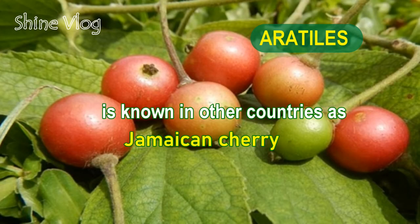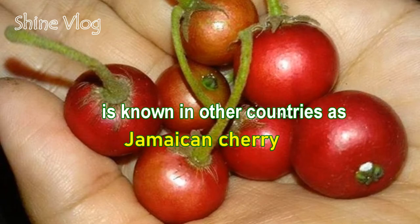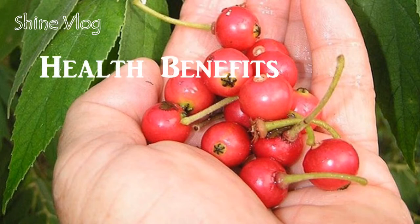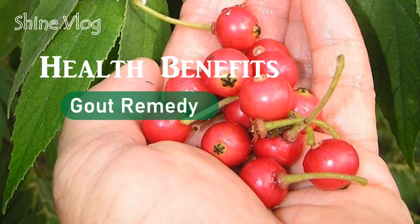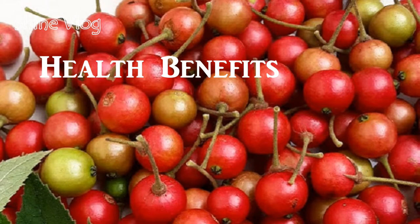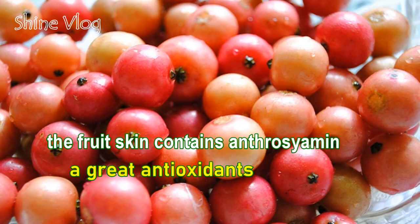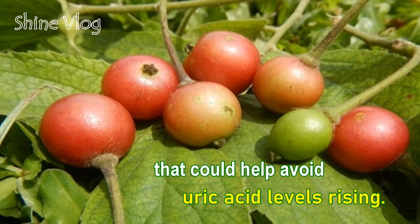Number 2: Aratelis, known in other countries as Jamaican cherry. It is also called manzanitas, or tiny apples. Health benefit 1 — Gout remedy, Lower uric acid: The fruit skin contains anthracimine, a great antioxidant that could help avoid uric acid levels rising.